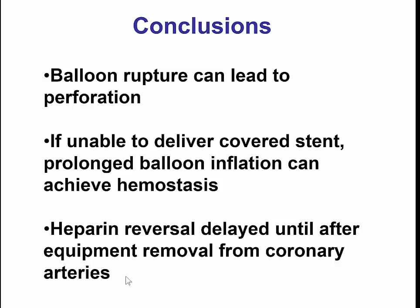This case provides some important lessons. The first is that balloon rupture can lead to perforation, and therefore, if that occurs, do an injection as soon as possible to determine if perforation has occurred, and if so, inflate a balloon. The second is that in rare cases of large vessel perforation in which a covered stent cannot be delivered, prolonged balloon inflation can eventually achieve hemostasis, but this requires a lot of patience and time. In general, we do not want to reverse the heparin until after the guide wires are removed from the coronary, because leaving them in could cause clotting.